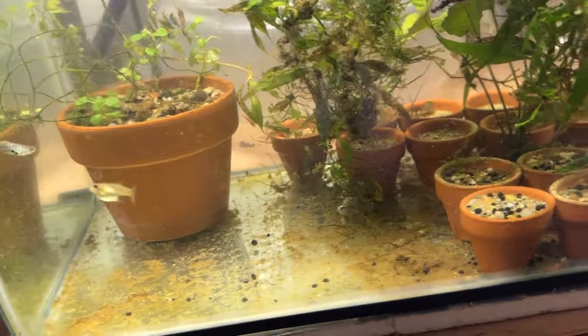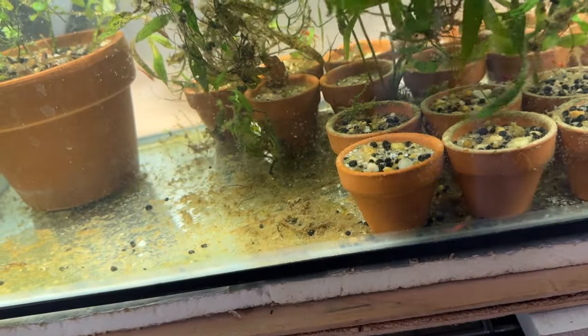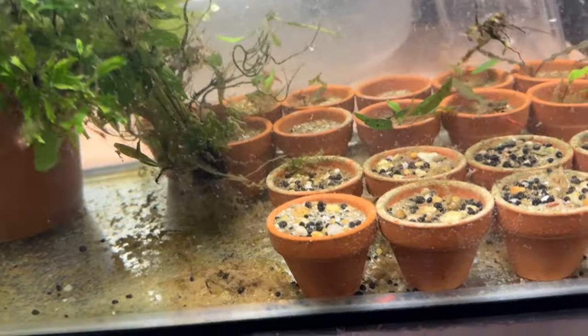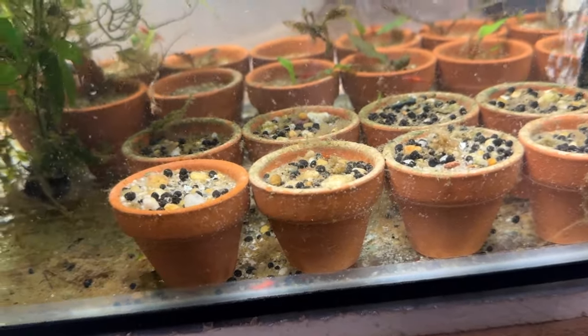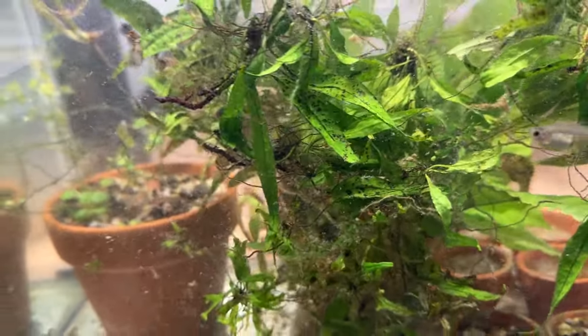And then this is the farm tank that I had all the problems with — lost a bunch of plants. It looks like all the crypts, the Cryptocoryne wendtii or almost all of them, are recovering. The Cryptocoryne parva in the little pots — I don't think there's going to be anything to come back in those. I'm just throwing all these java ferns in here, a couple other plants. And I did a little water change on that too.